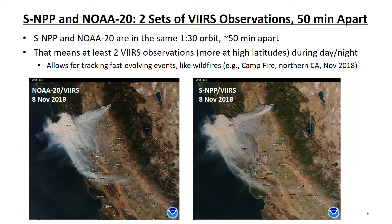As explained previously, SNPP and NOAA-20 are in the same orbit. Both satellites make observations around the same local time, about 50 minutes apart — in the early afternoon during daytime and in the early morning during nighttime. That means there are at least two VIIRS observations, one from SNPP and one from NOAA-20, during the day, and at least two VIIRS observations at night. There are more sets of observations at high latitudes because of the overlapping satellite orbits at the poles.